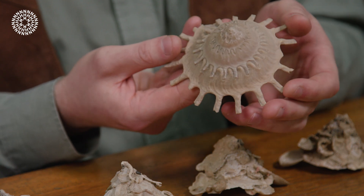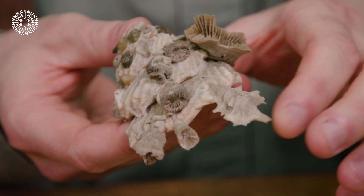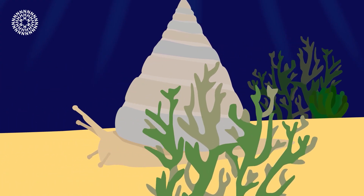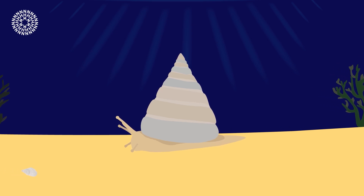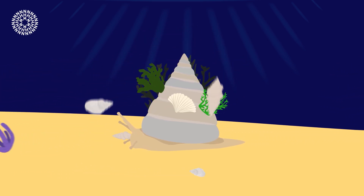These snails don't just grow their shells, they customise them using rocks, corals and even other shells. Over time the shells on their backs become a miniature ecosystem incorporating sponges, corals and even tiny sea creatures hitching a ride.